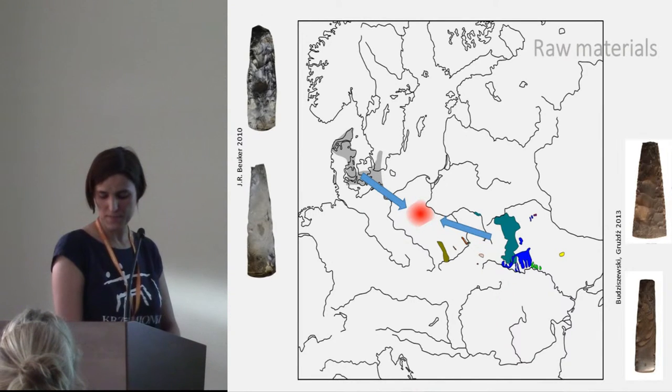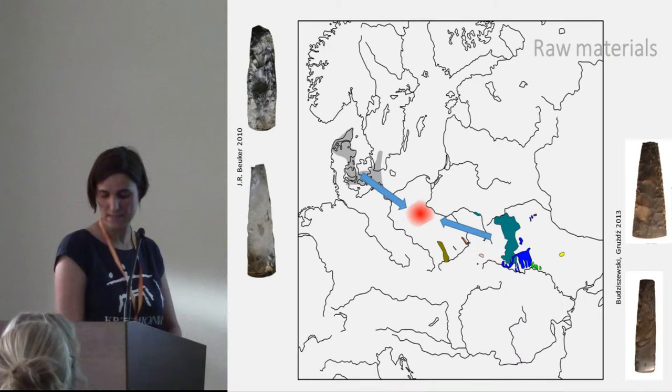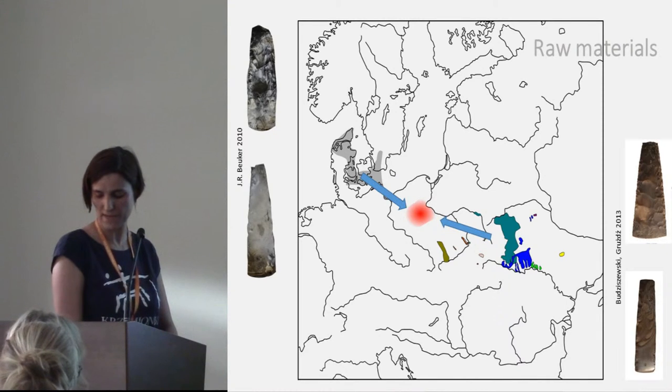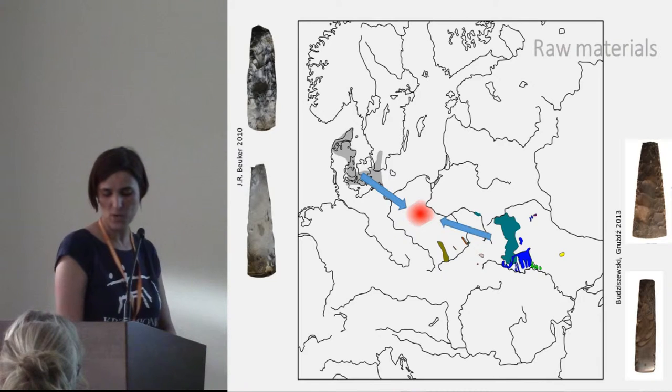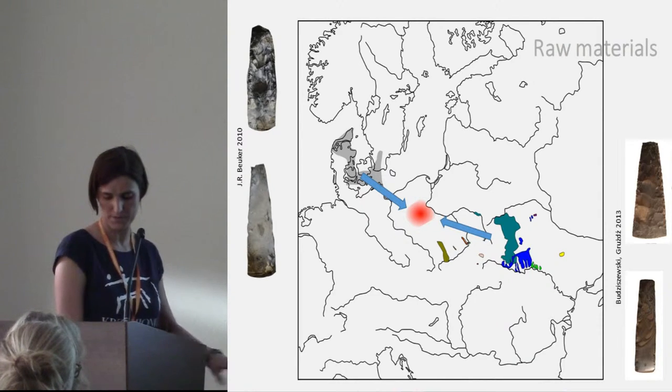That is why these artifacts very often did not manifest evident features allowing raw material identification. Usually, the only sure premise on the basis of which it was possible to distinguish forms made from local flint varieties are the traces of glacial transport. To summarize the results of our raw material studies, we can conclude that almost half of the analyzed group of axes and chisels were made of local erratic Baltic flint. That is why we can conclude there was local production of Neolithic square-section parts in the region of Western Poland.